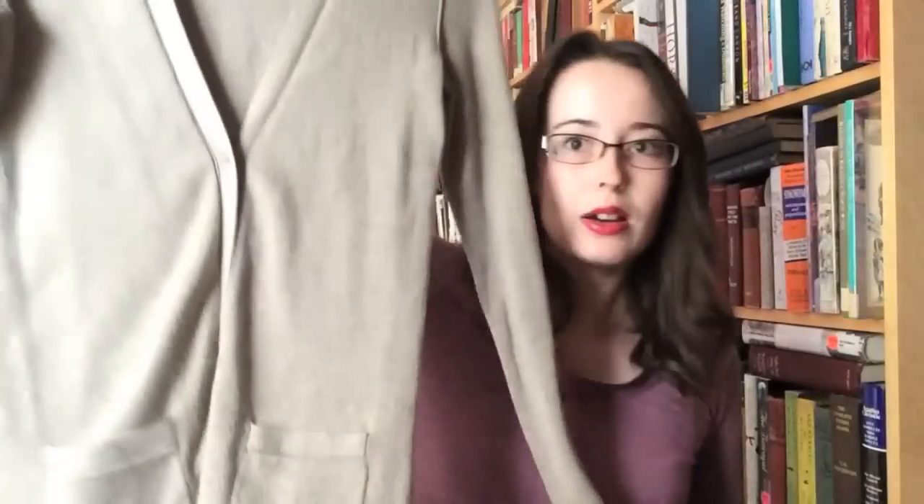And this is the cardigan I was talking about. This is from Banana Republic. I really like it — it's the boyfriend style, fits really well. And I really ended up really liking this color, and it goes with so much of my clothes. I could go with this top.